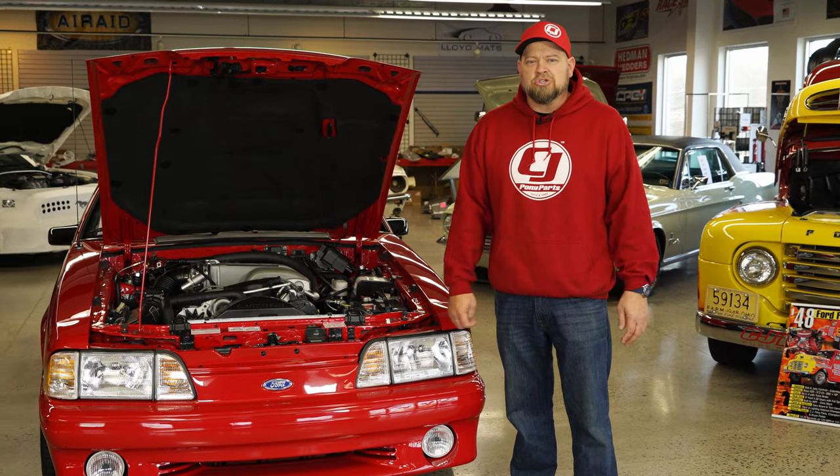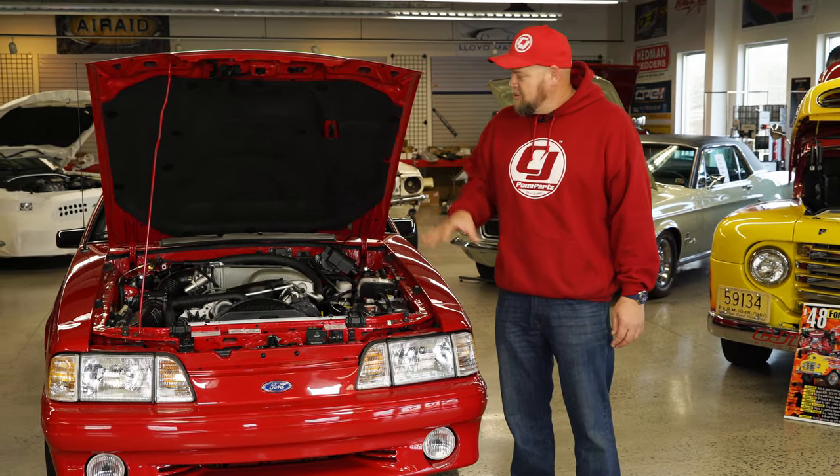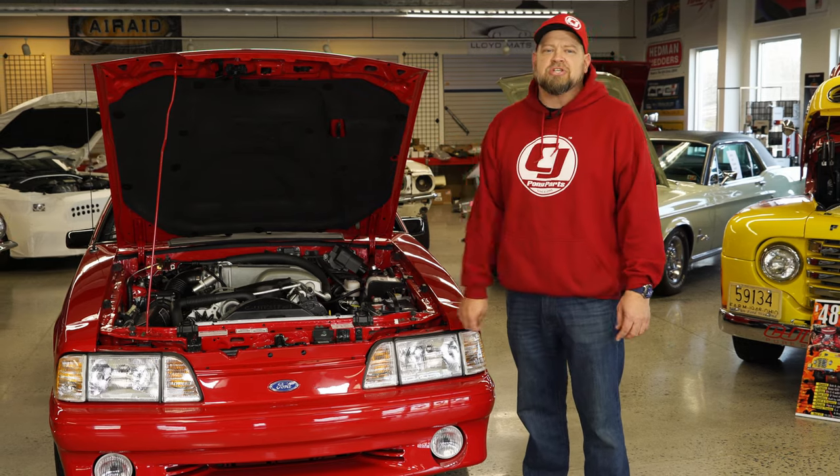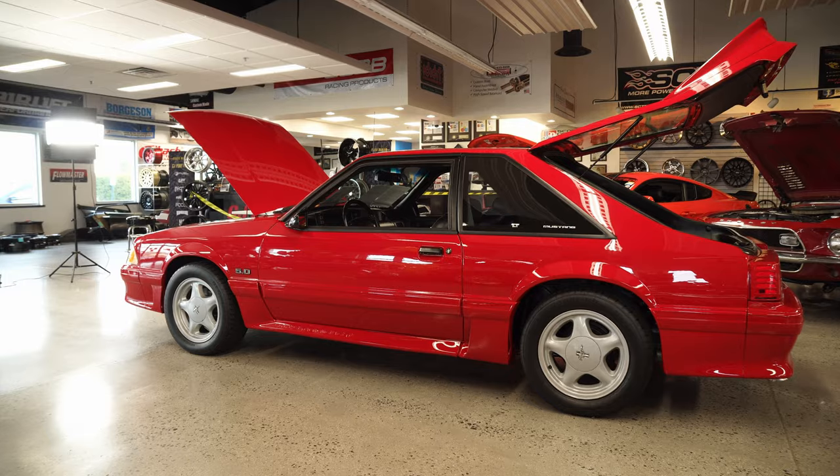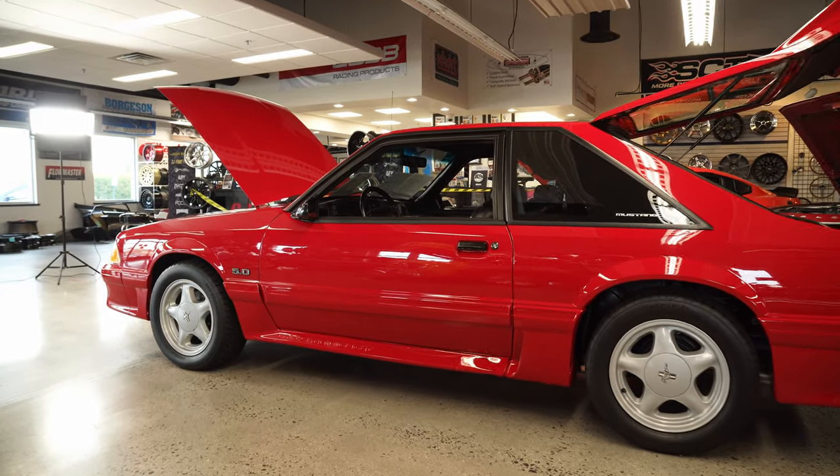A few weeks back I posted some pictures of our showroom and all anybody asked about was this beautiful '93 Mustang GT behind me. And to answer the question everybody asked — no, it is not for sale. But the owner is here today and he's going to tell us all about it.